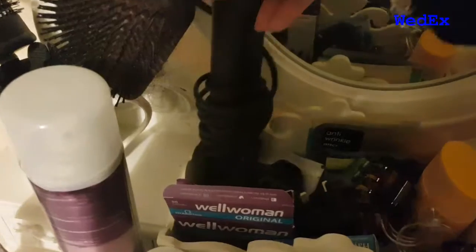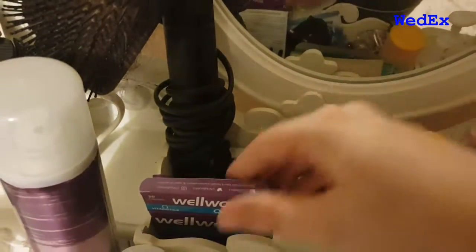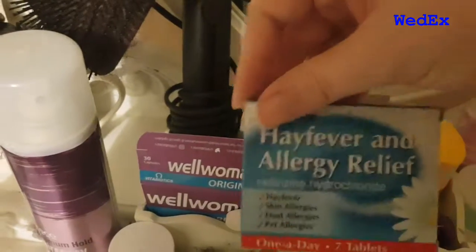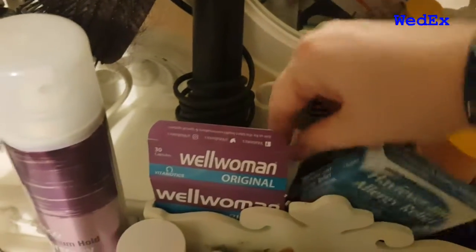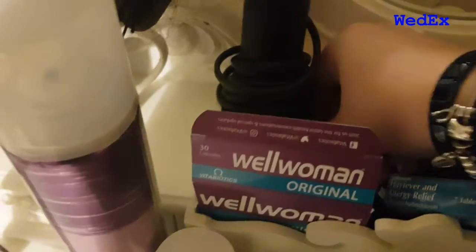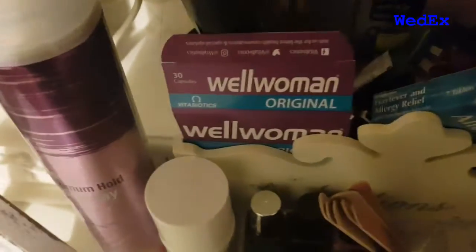In this box is my straighteners, and then some hair clips — if you watched my Primark haul it shows those on there. My vitamins and my hay fever tablets — my Primark haul will be up on Sunday. Some Bepanthen for when I have tattoos, and some ibuprofen — careful, there we go, no expense spared.